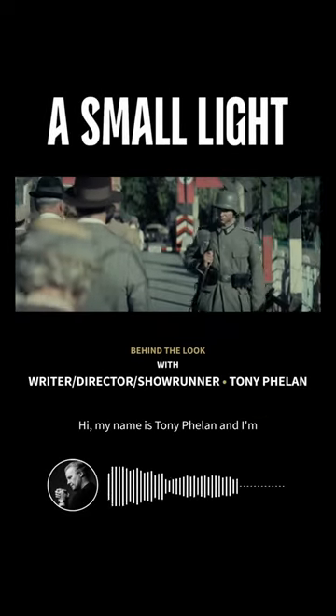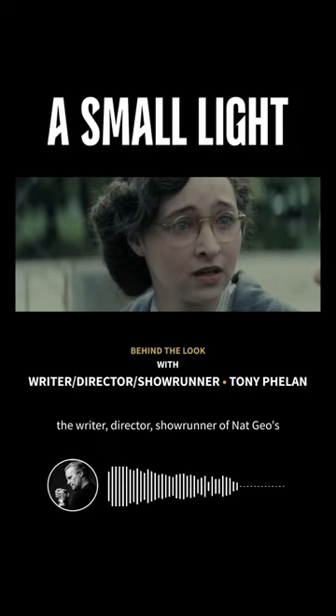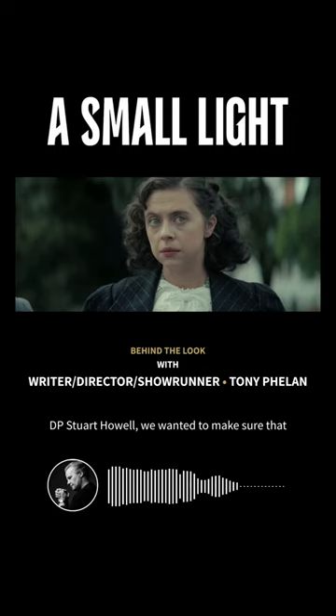Hi, my name is Tony Phelan, and I'm the writer-director-showrunner of Nat Geo's A Small Light. Working with pilot directors Susanna Fogel and DP Stuart Howell, we wanted to make sure that A Small Light never looked like your typical period drama.